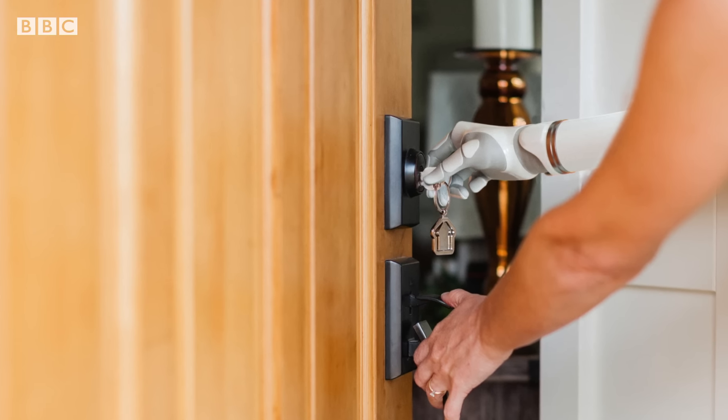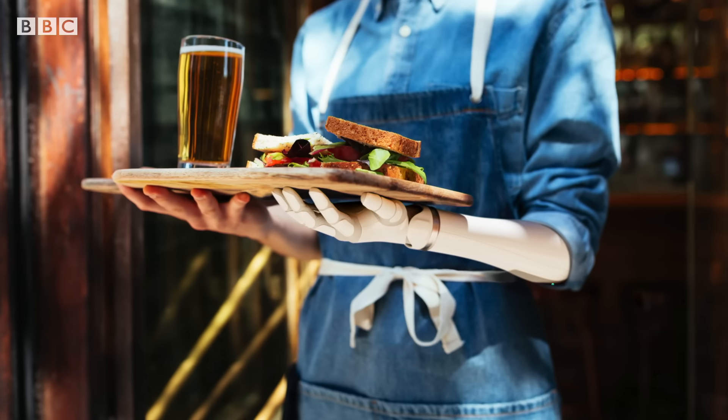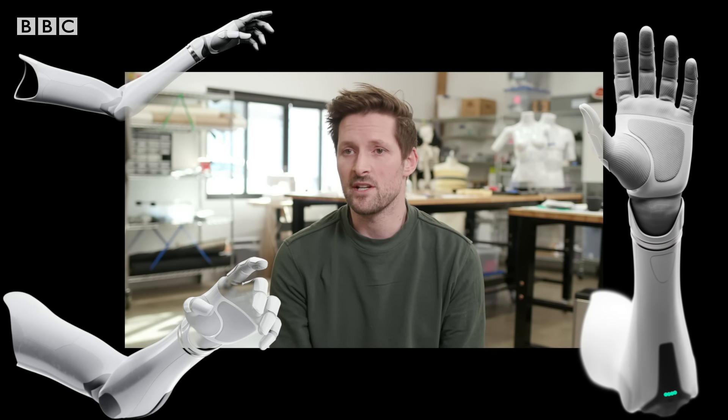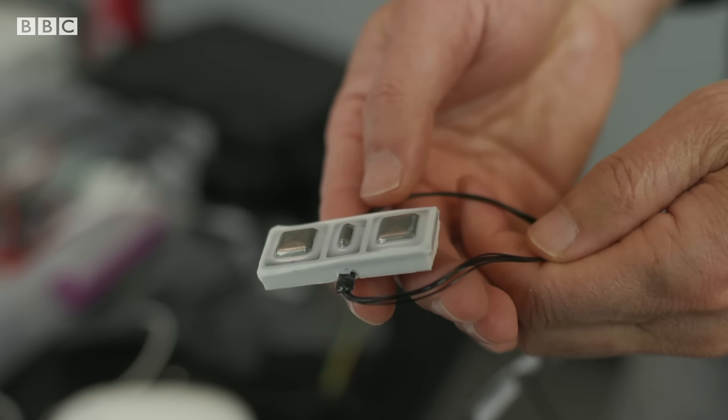They're developing a prosthetic with a full range of human motion that's using signals from the brain to control those movements. The most advanced state-of-the-art prosthetics controlled today use what's called myoelectric control — putting electrodes on your stump or residual limb. The difference with an AtomLimbs arm is they basically cover your stump in electrodes.